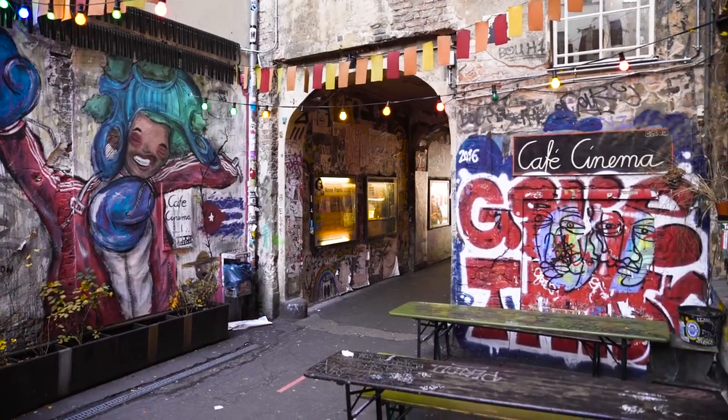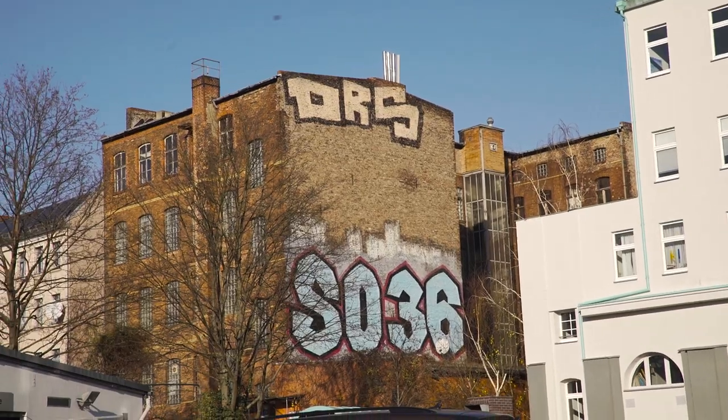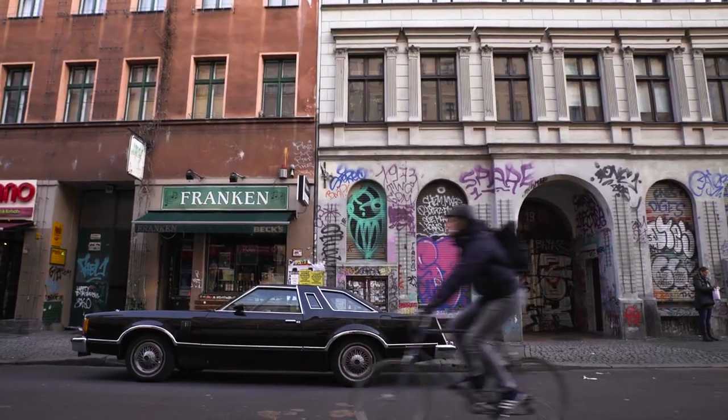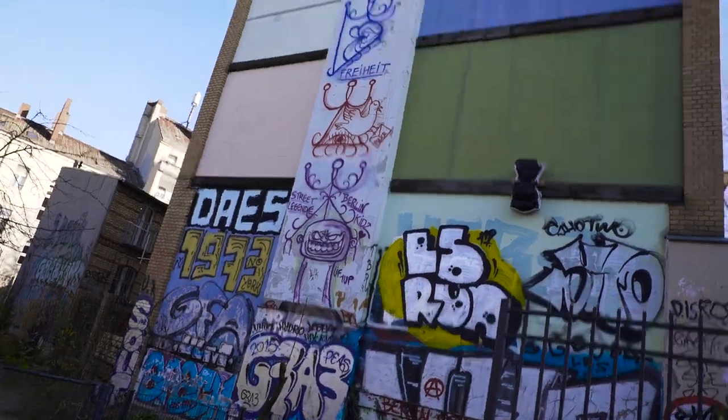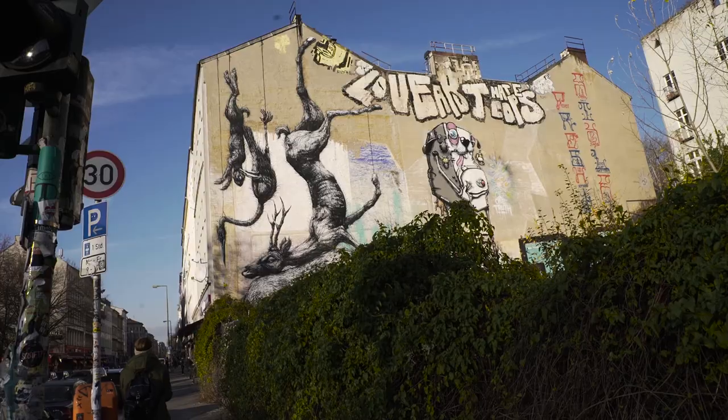Berlin has long been considered the capital of European street art. Over thousands of visual art pieces — from graffiti, pasted poster art, and sticker art to entire street installations — can be found around the whole city.